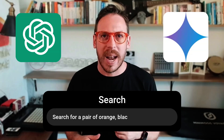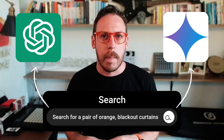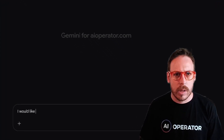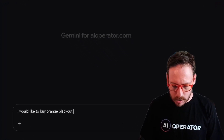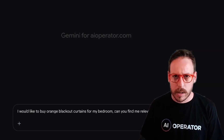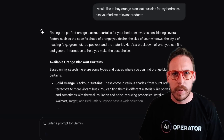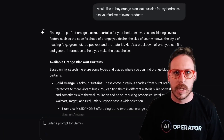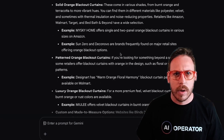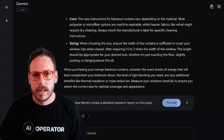I'm going to test and compare the shopping experience on Gemini and ChatGPT — I'll search for a pair of orange blackout curtains with the same prompt for both tools. Let's start with Gemini: 'I would like to buy orange blackout curtains for my bedroom, can you find me relevant products?' Gemini starts finding results — it gives me a bit of text about sizing and available options, but it doesn't do product recognition right away.